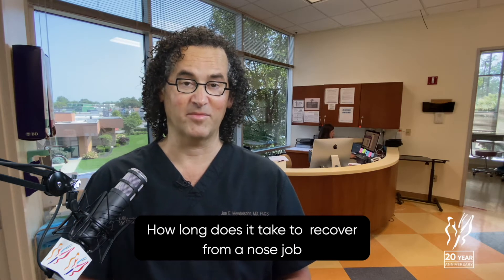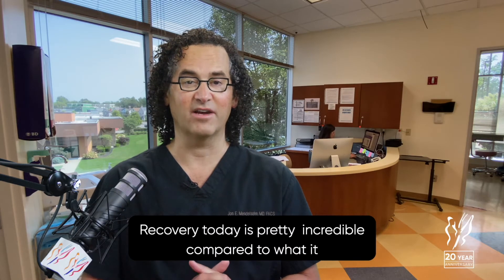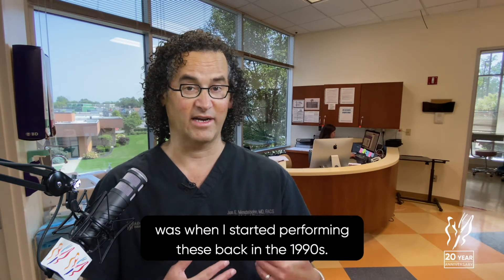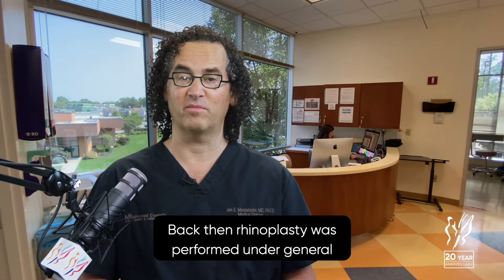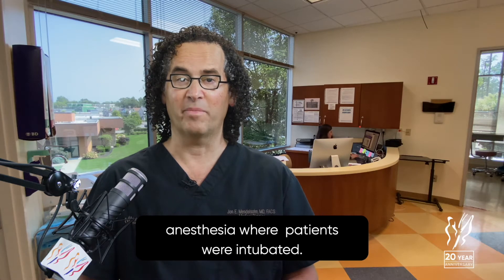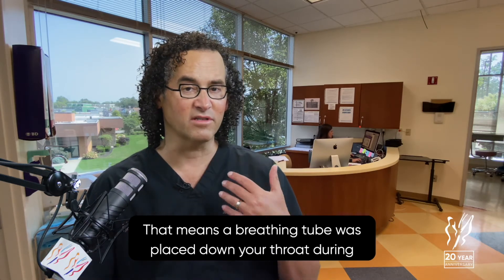How long does it take to recover from a nose job? Rhinoplasty surgery recovery today is pretty incredible compared to what it was when I started performing these back in the 1990s. Back then, rhinoplasty was performed under general anesthesia where patients were intubated — a breathing tube was placed down your throat during the surgery.